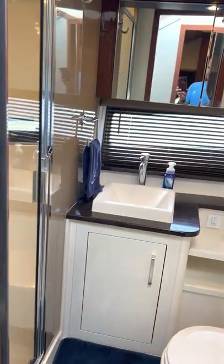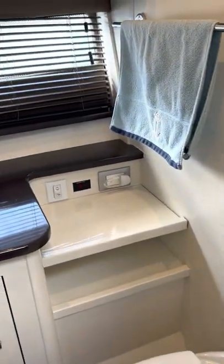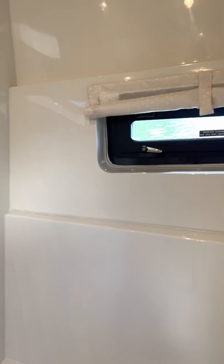This yacht comes with a separate shower, which is always important. You have your head with automatic flush, a vessel sink, and a lot of storage in the medicine cabinet. There's a full separate shower — very nice — with a removable shower head, hot and cold water, even a seat, and a small glass window.